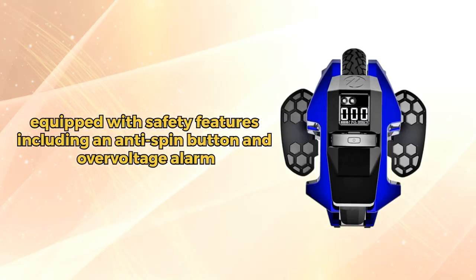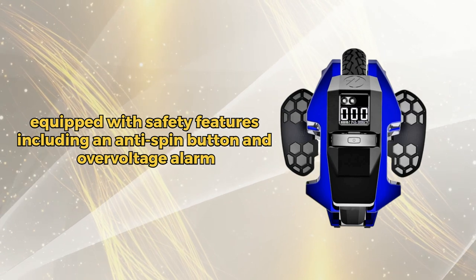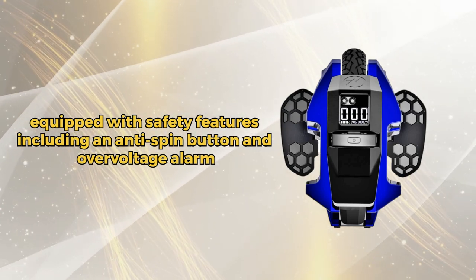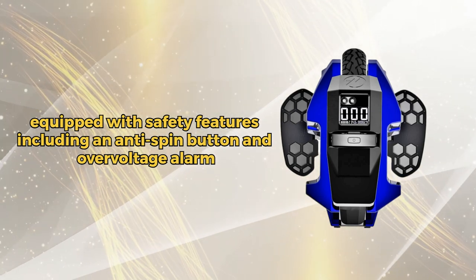The smart LCD display, adjustable pedal height, and safety features like an anti-spin button and over-voltage alarm make it a rider's dream. Enjoy convenience with a quick fold-angle design, measuring 21.7 x 1.1 x 26.4 inches when folded. Ride with confidence, Ride Begoat EX30.